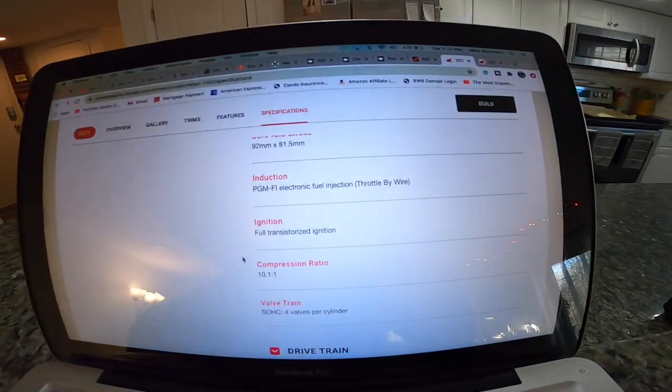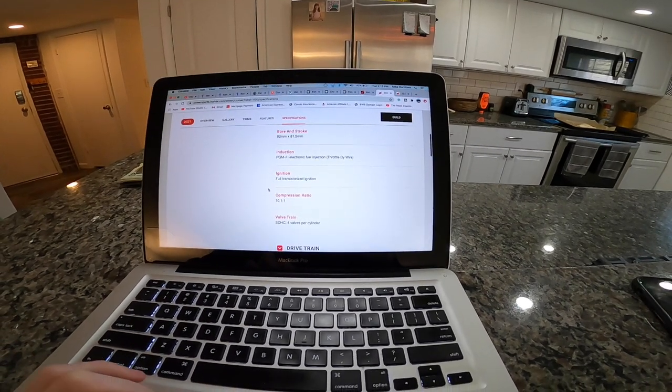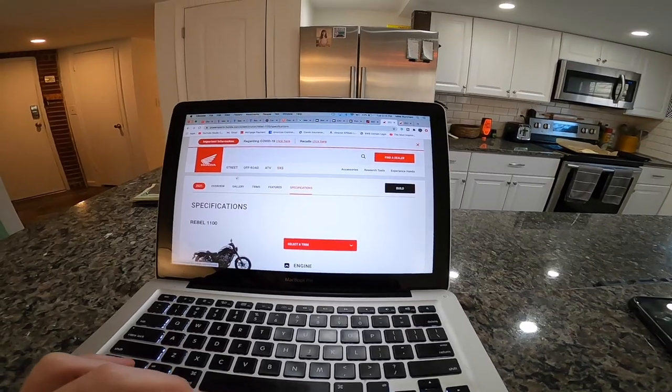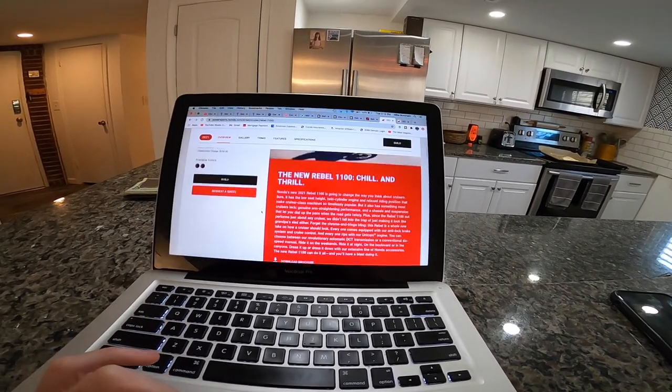I would personally opt for the manual transmission, but DCT is a great option. It's also worth noting that it's going to have throttle by wire — so electronic throttle instead of a cable. I've never ridden a bike with that, so we'll see how it plays out. Every single one is going to have ABS standard, not as an option. I think that will be good for most riders — they say you don't need it until you need it, and in an emergency situation it's nice to have.